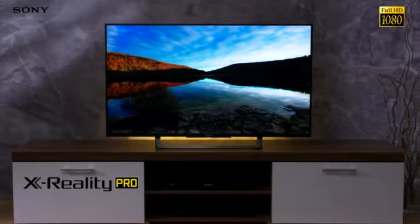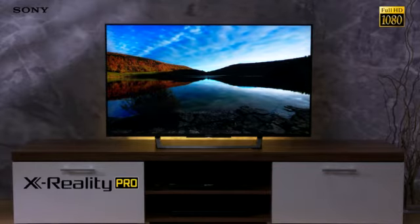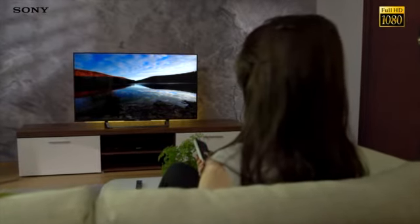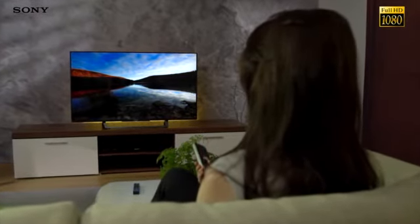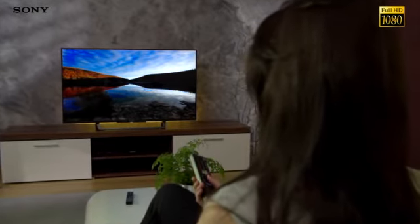With the powerful X-Reality Pro engine, you're guaranteed to get our best picture quality, whatever the source. Even if you're watching non-HD content or something that you've recorded on your smartphone, the engine automatically improves the quality for a far more enjoyable viewing experience.